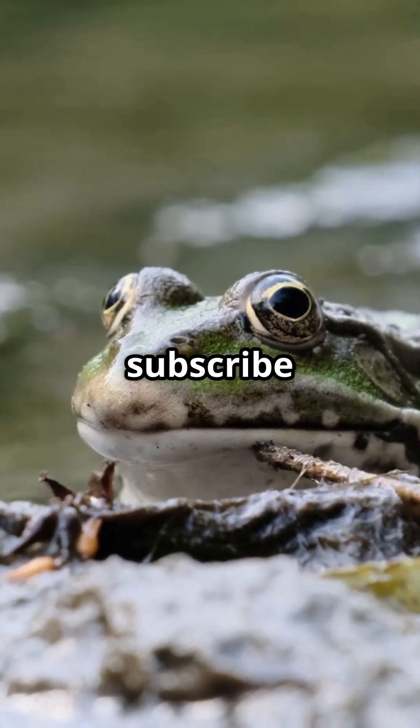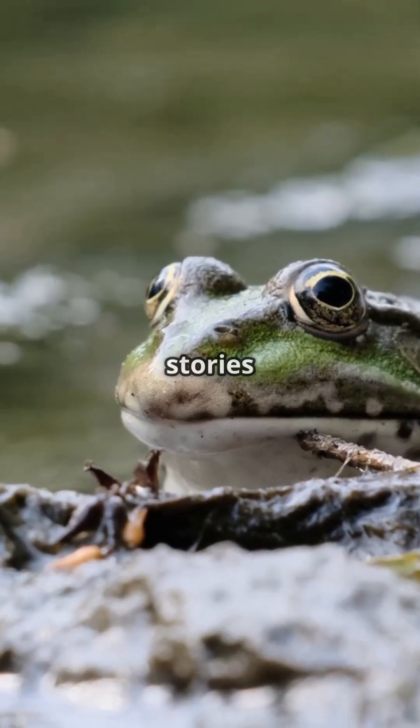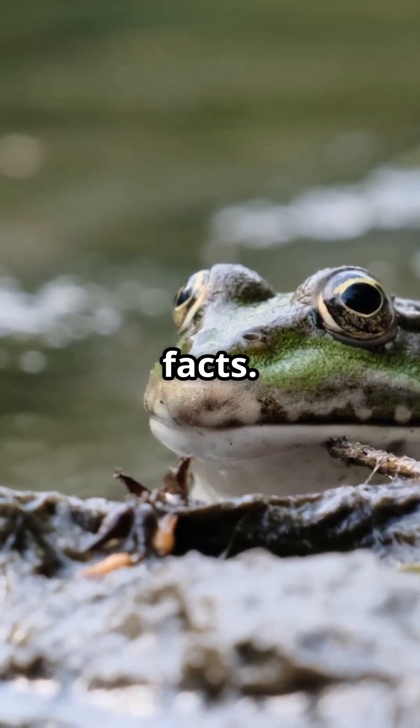Like, comment, and subscribe for more extraordinary wildlife stories and fascinating animal facts. Ribbit!